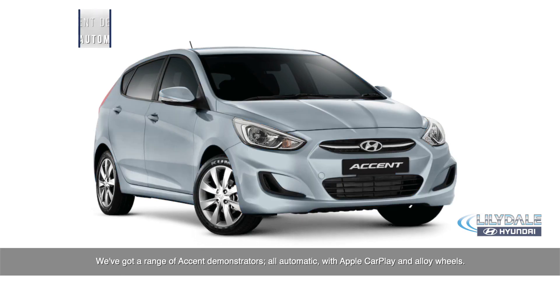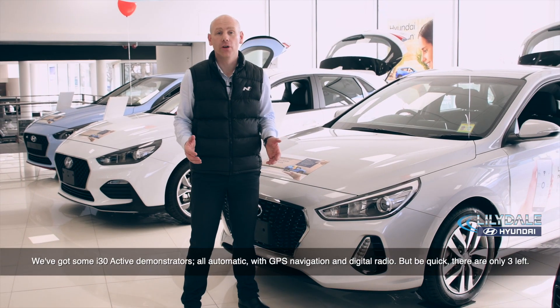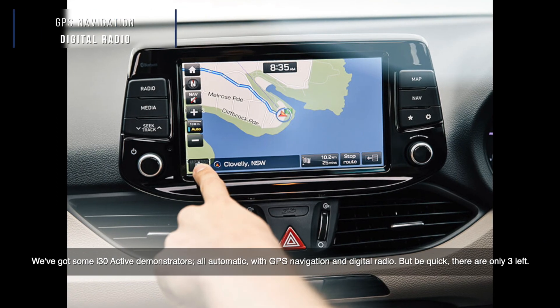We've got a range of Accent demonstrators, all automatic with Apple CarPlay and alloy wheels. We've also got some i30 Active demonstrators, all automatic with GPS navigation and digital radio — but be quick, there's only three left.